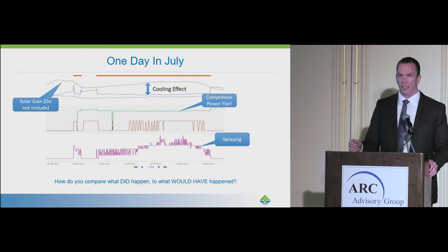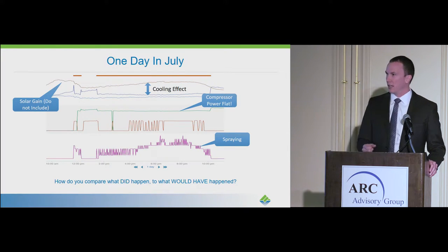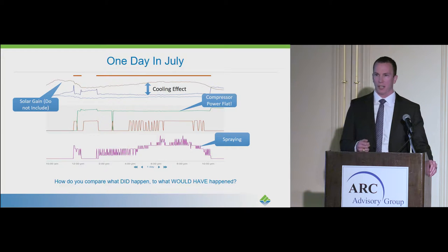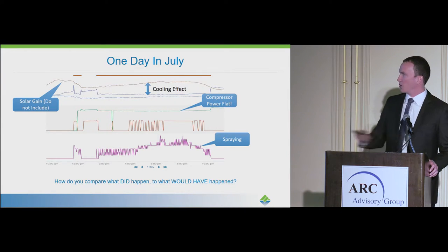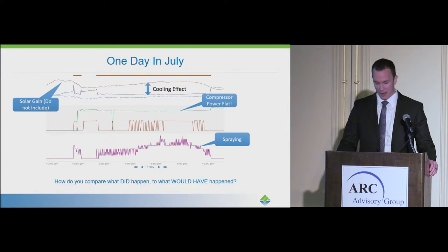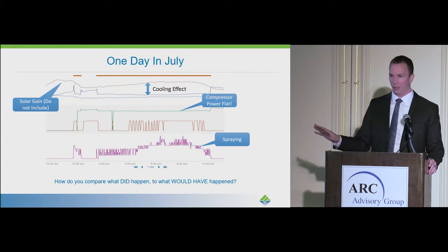The green line in the middle is the compressor power of the HVAC unit. As temperature increases, you would expect compressor power to increase as well, because that HVAC unit has to ramp up its power to generate the cooling effect inside the building. What you'll notice is that compressor power is flat. Through our performance monitoring software and the SEEK dashboard, we know what's happening out there in the field.